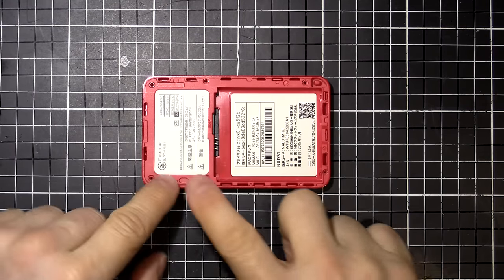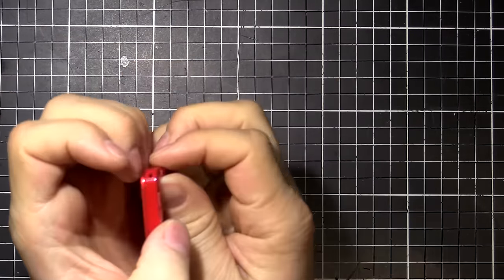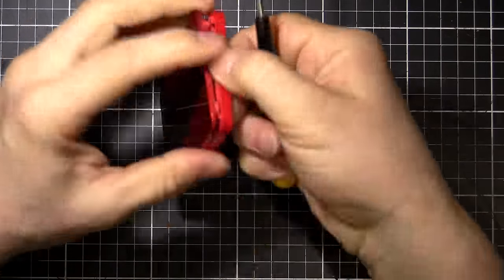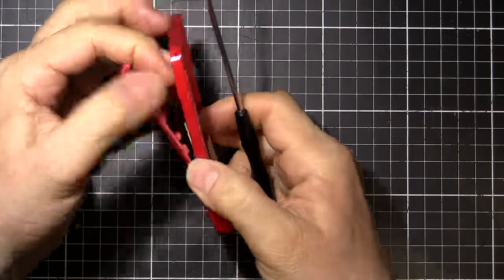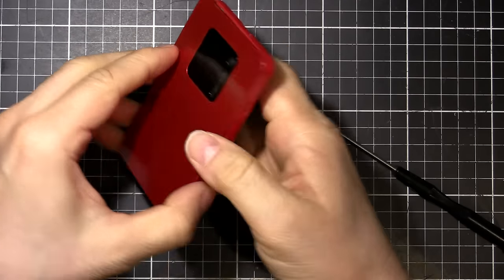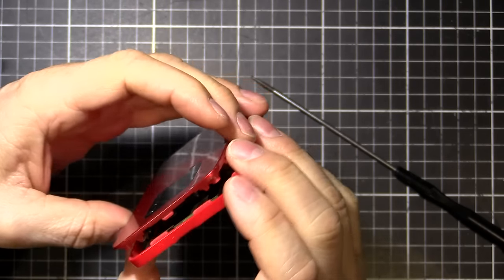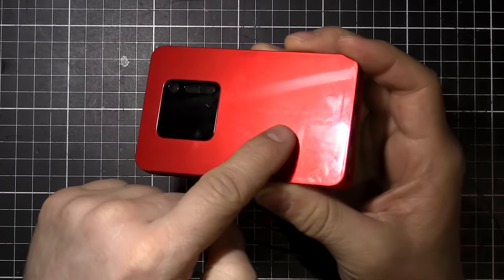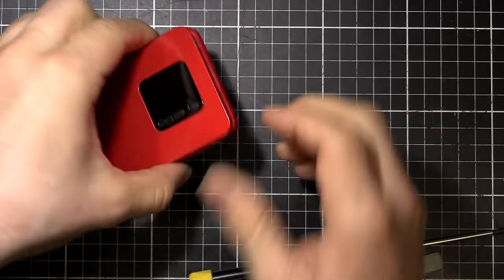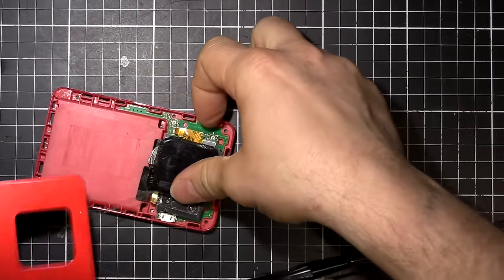Alright, so I've got those tri-wing screws out — little tamper-proof screws, six all up. It looks like there's little clips too, so I'll have to kind of pry this thing open. It looks like there's an adhesive in there as well — they didn't want this thing coming open. They must have connected inside, then put this on and it's adhered down. There's the adhesive.